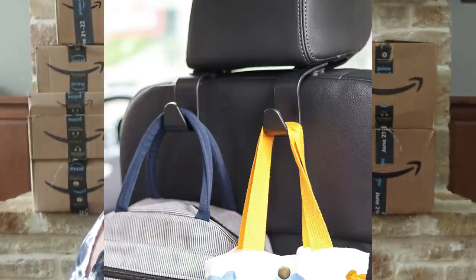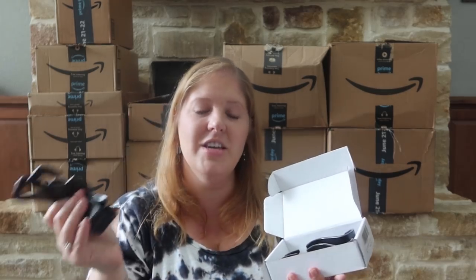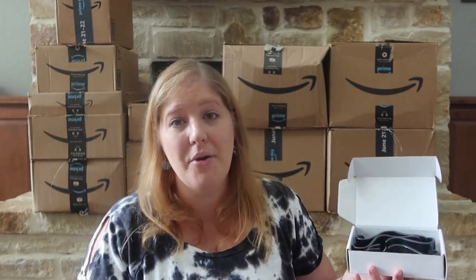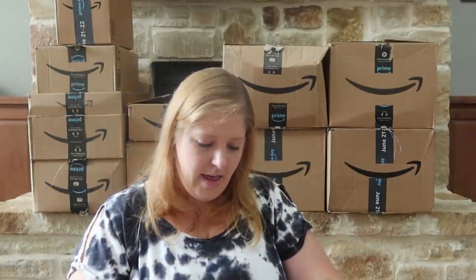These are headrest hooks for my car. I'm constantly setting my purse in the passenger seat and when I take turns a little fast it falls over — first world problems. These hooks will go on the back of each headrest. The kids can hang their bags when we go to the lake, and when I'm driving alone I can hang my purse on the hook so it doesn't fall. The little organizational things really get me.